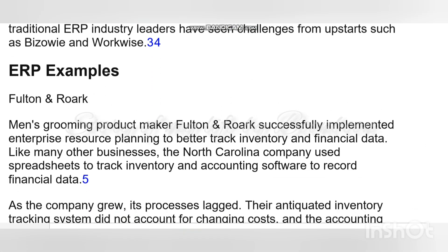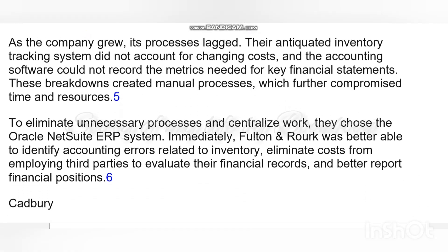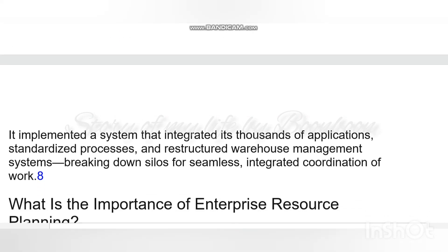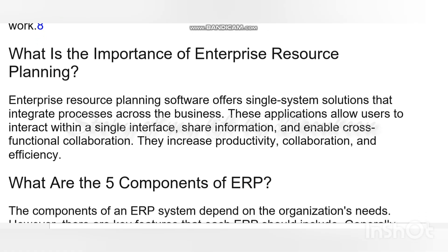ERP applications can help a corporation become more self-aware by linking information about production, finance, distribution, and human resources together. Because it connects different technologies used by each of the businesses, an ERP application can eliminate costly duplicates and incompatible technology. The process integrates accounts payable, stock control systems, order monitoring systems, and customer databases into one system.